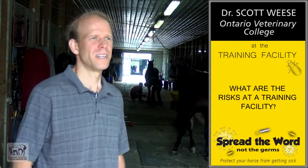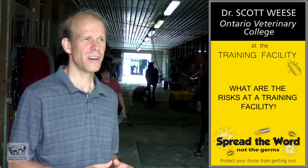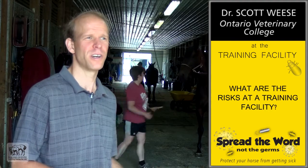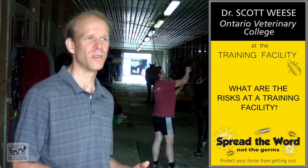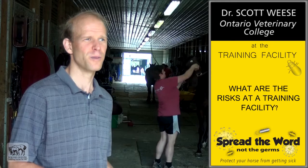Now we're at a training stable, and as opposed to a track where a lot of different horses from different areas are coming together, we're in a facility where we have a lot of resident horses that have lived together for some period of time, but also one where horses are coming and going to races, to sales, and between trainers. So we have a moderate degree of risk here because of that horse movement.